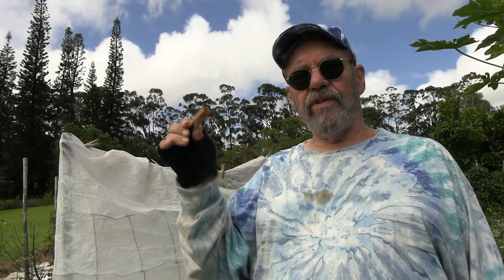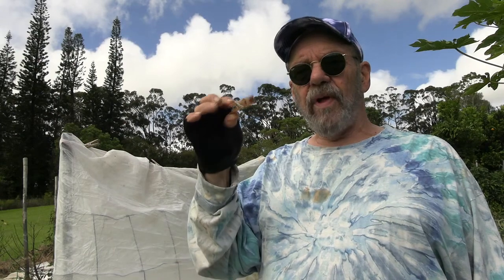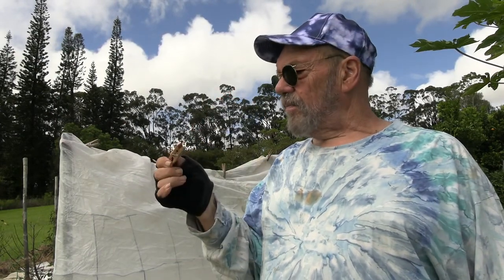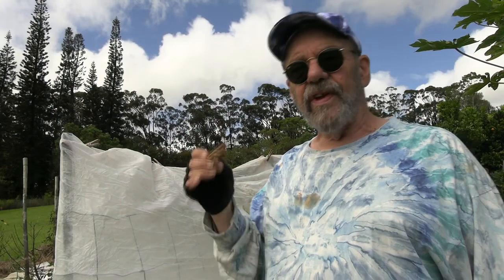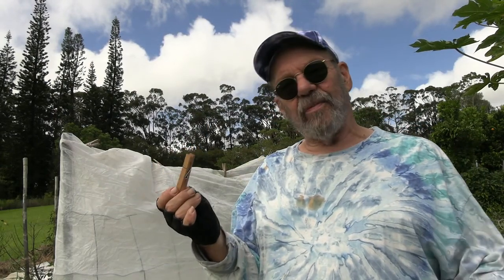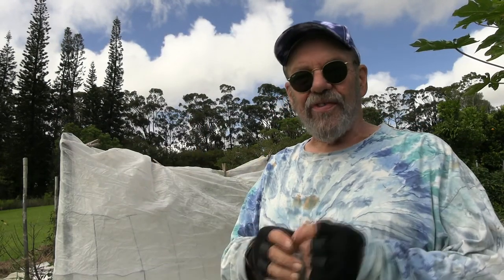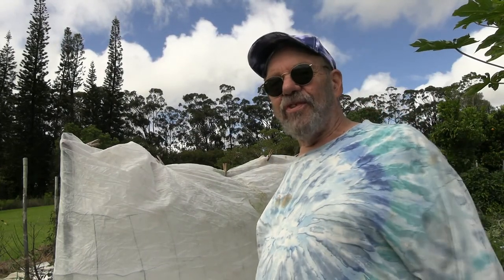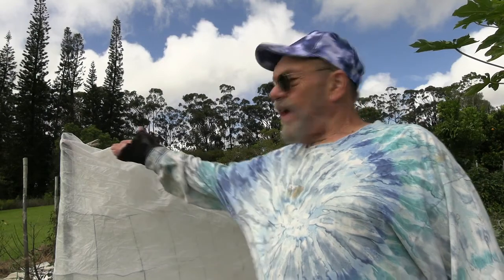Clip it on with clothespins — I'm using plain old wood pins with the springs in them. The plastic ones stink; they fall apart. These wood ones last — you can leave them out in the field for a while. They're really great fasteners in the garden for holding all sorts of things together. One of my favorite tools is the wood clothespin — that's what we've got up here holding everything together.